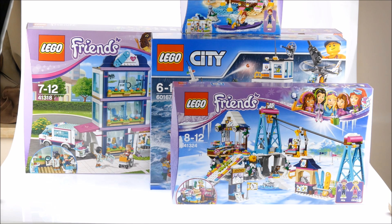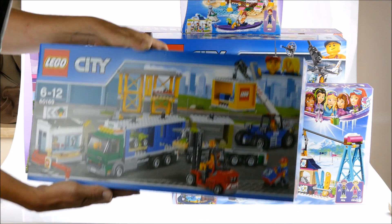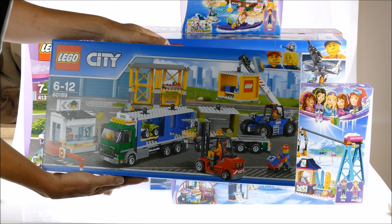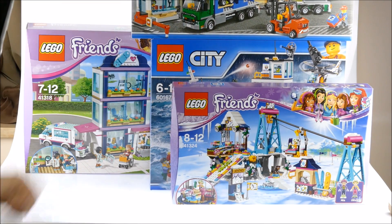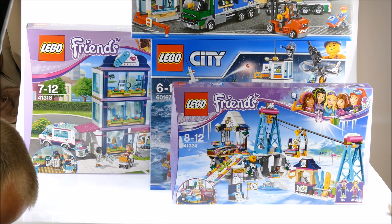The first box is now empty. I will not put the second one up on the table — it's the same size as the first. The first set in the second box is the City Cargo Terminal.